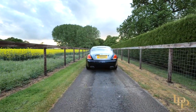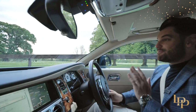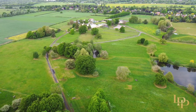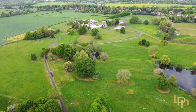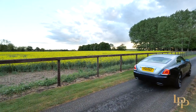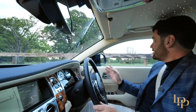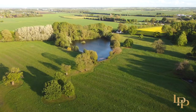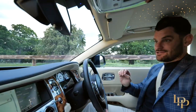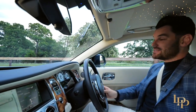You now join me on one of the longest private gated driveways I've seen in any property, and this is truly stunning — so picturesque, so quiet here. You've got the rolling Cambridgeshire countryside all around us, two huge lakes as part of the property. This is simply phenomenal and I cannot wait to show you exactly what this property offers.